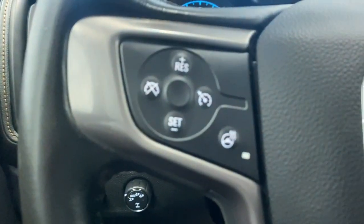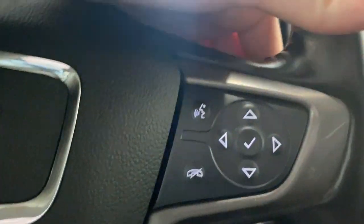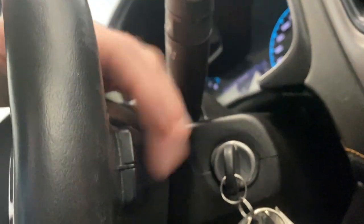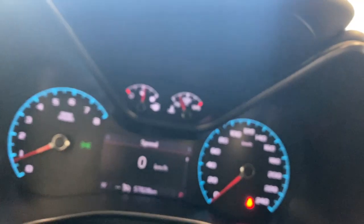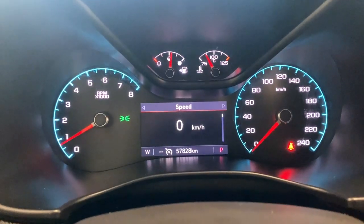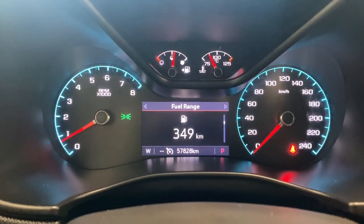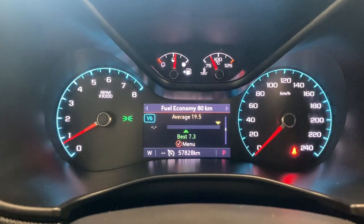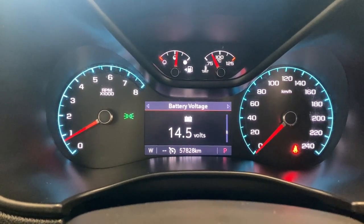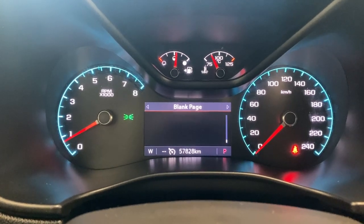We have our cruise control functions and heated steering wheel controls on the left, as well as buttons to control what we're seeing on the digital gauge cluster. Bluetooth controls and audio controls are on the right. The digital gauge shows your speedometer, trip information, fuel range, oil life, tire pressures, fuel economy, average speed, timer, battery voltage, oil pressure, engine hours, transmission fluid, and trailer brake.